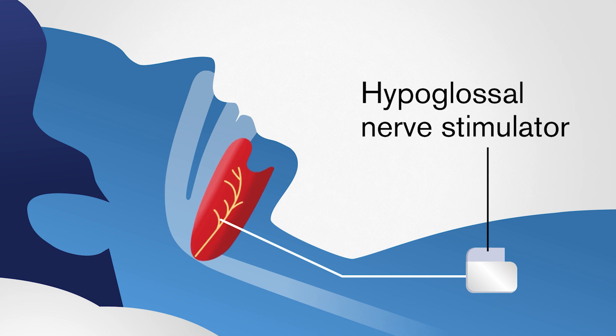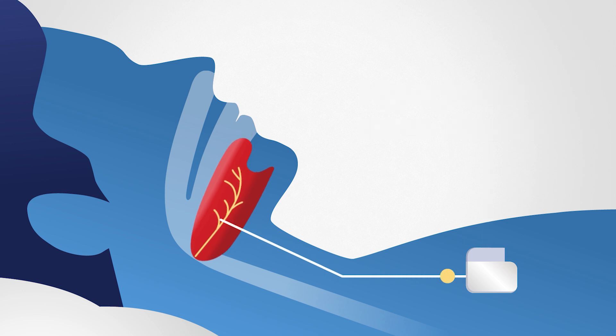But with the hypoglossal nerve stimulator, the device delivers gentle pulses to essentially wake up your tongue and move it out of the way when you take a breath.